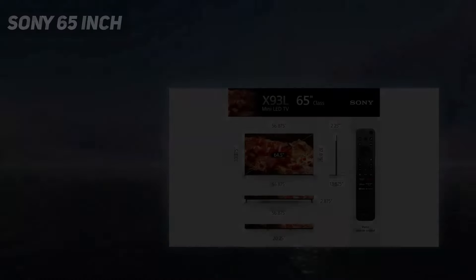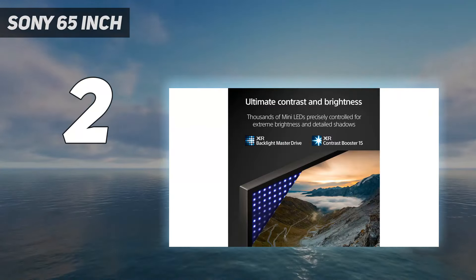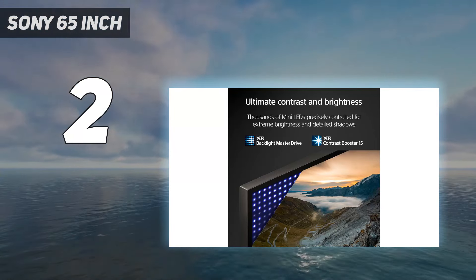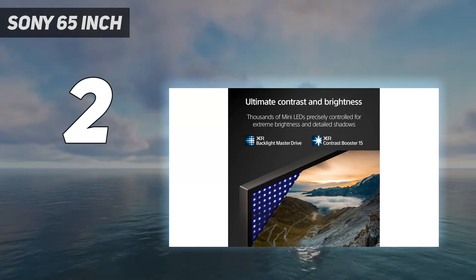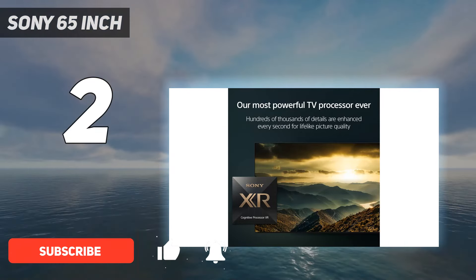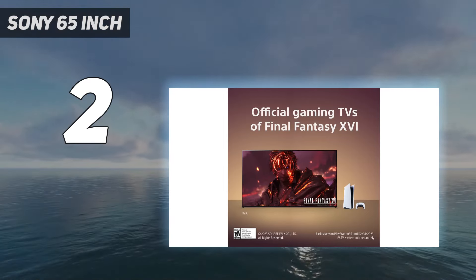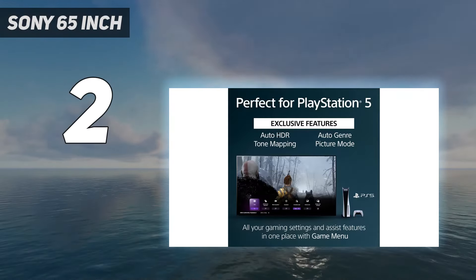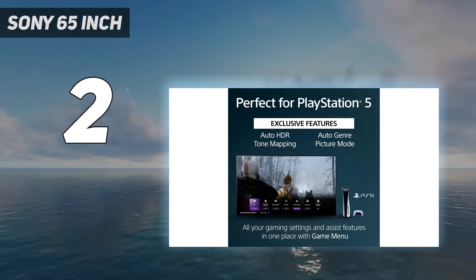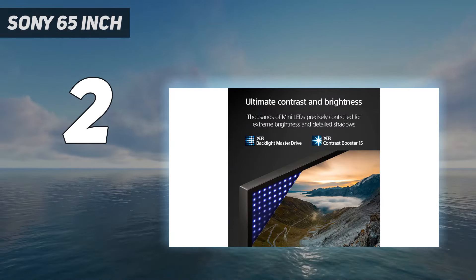Number 2 on my list: the Sony 65-inch. If you're more of a bright room gamer or want a TV that will blow away your friends during a well-lit party, the best 4K TV for gaming in a bright room we've tested is the Sony X93L. It's an excellent gaming TV with very little blur behind fast-moving objects thanks to its excellent response time, though there's a bit more blur than on OLEDs due to their near-instant response time.